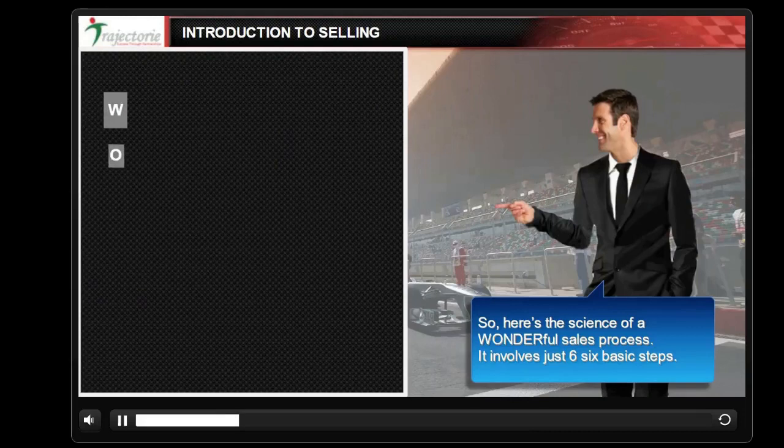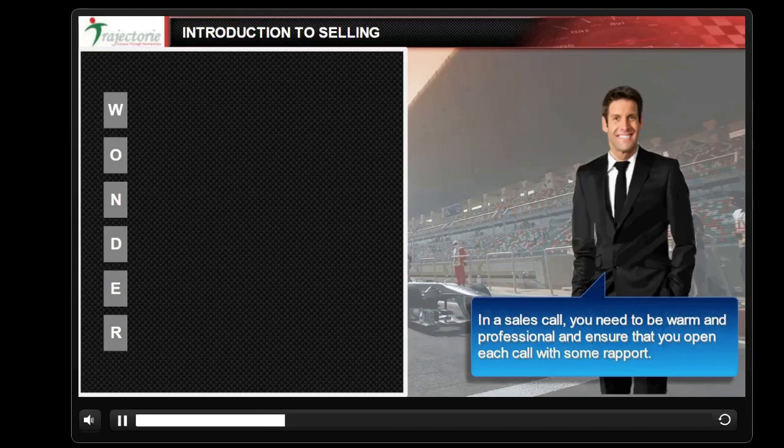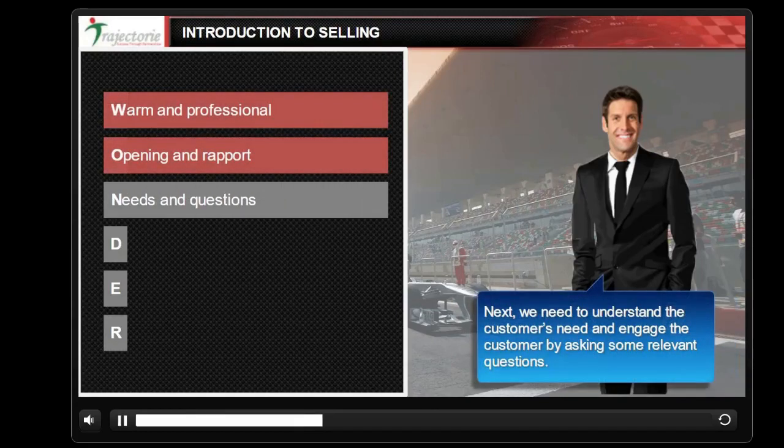So here's the science of a wonderful sales process. It involves six basic steps — following these steps increases the chances of success on a sales call. In a sales call, you need to be warm and professional and ensure that you open the call with some rapport. Next, we need to understand the customer's need and engage the customer by asking some relevant questions.